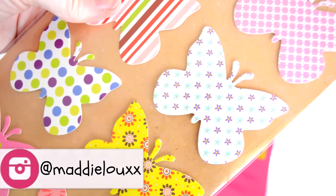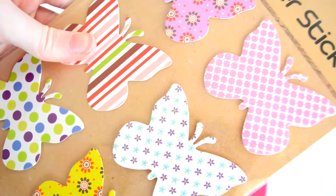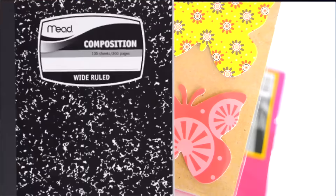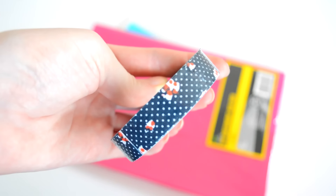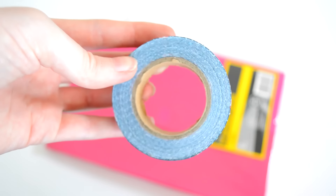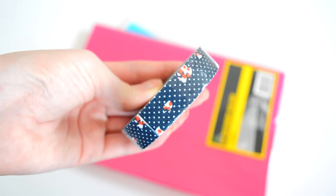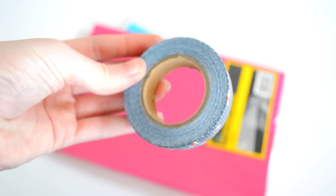Remember to follow me on Instagram — it's just popped up on the screen. You'll see lots of what I do outside of YouTube on there. Here is something kind of like washi tape but from Kmart — it's more of a fabric tape and it's actually really, really good. I prefer it to washi tape.